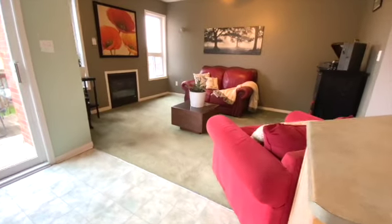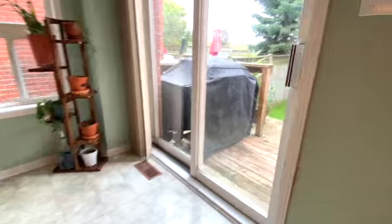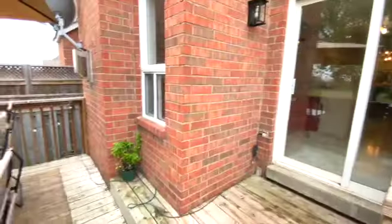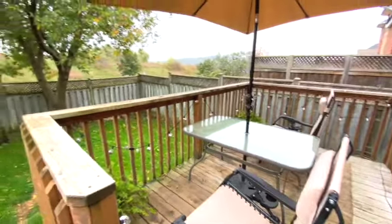The living room features a gas fireplace and easy access to the raised deck in the private backyard. No neighbors are behind this house.